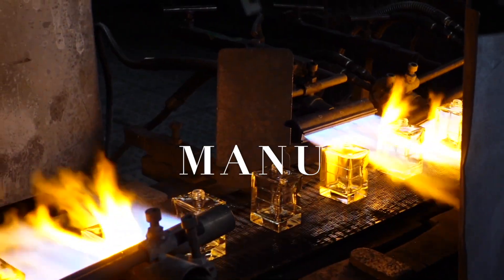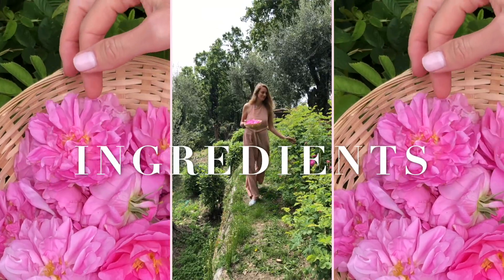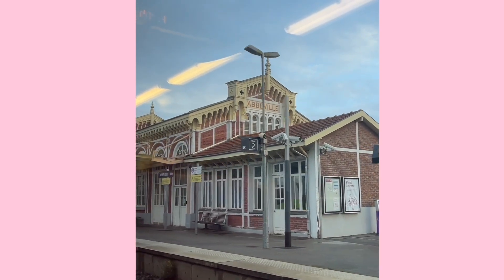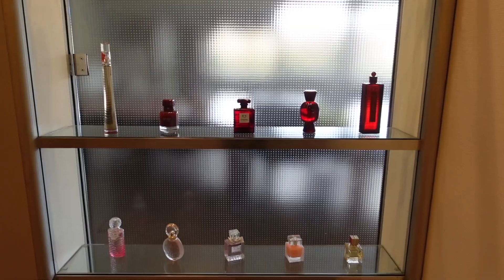Welcome to the first episode of How Your Favorite Perfume Is Made. This is a new series where we're going to go behind the scenes of the perfume industry to discover how things work. From glass bottle manufacturing to ingredients to perfume creation and much more, we're going to see it all. Today we're off to the Glass Valley, located at the border of Normandy and Île-de-France, to join Véressence, the world's number one luxury glass bottle manufacturer.